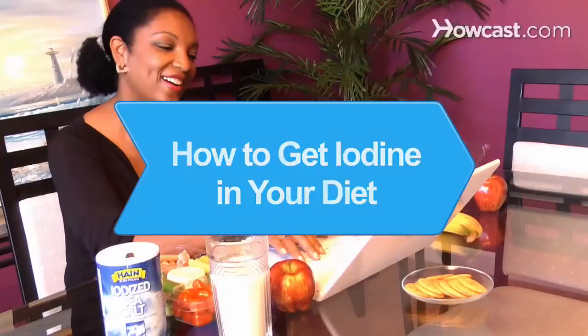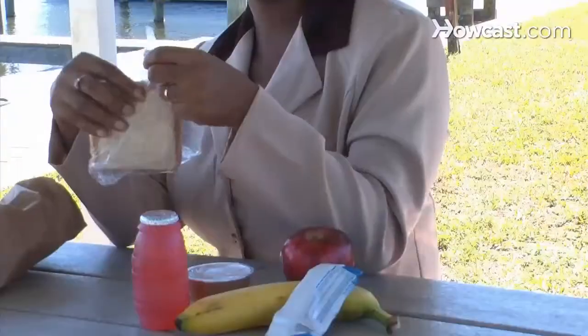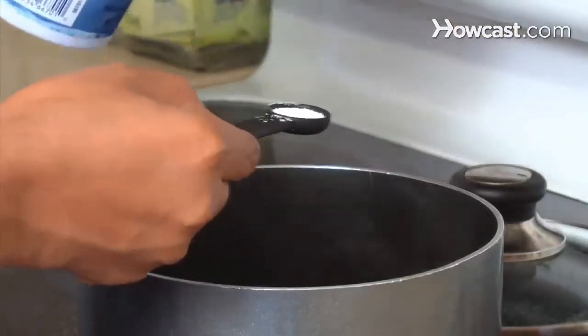How to Get Iodine in Your Diet. Your body needs iodine for normal thyroid gland function. If you've got thyroid issues or have a restricted diet, there are many ways to get iodine into your diet.